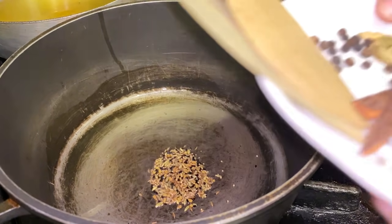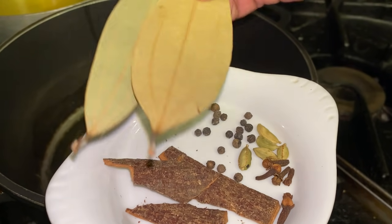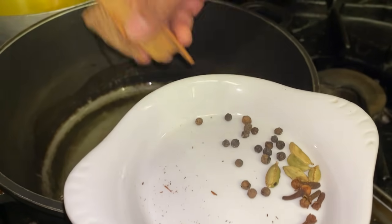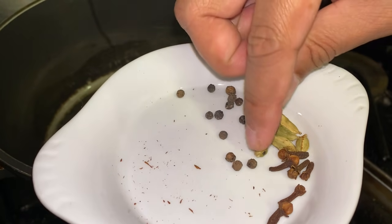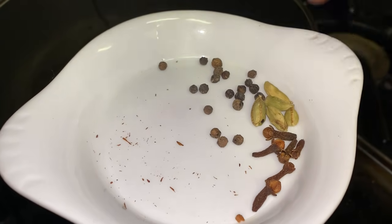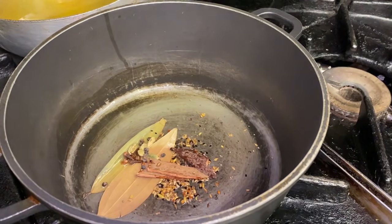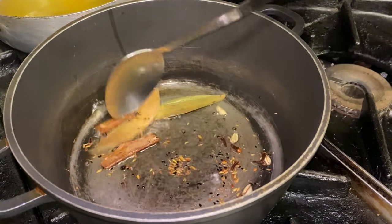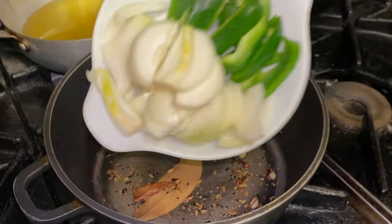This is the garam masala I'll be using: two Bangladeshi bay leaves, cinnamon or cassia bark — about three pieces — half a teaspoon of peppercorn, about five cardamom, and about six cloves, which have a lovely peppery sort of flavour. That goes in, it's toasting away and smells very fragrant. Now I'm adding the onions and the green peppers.